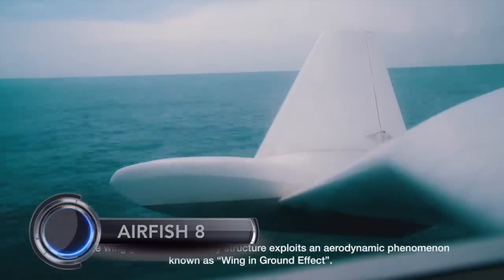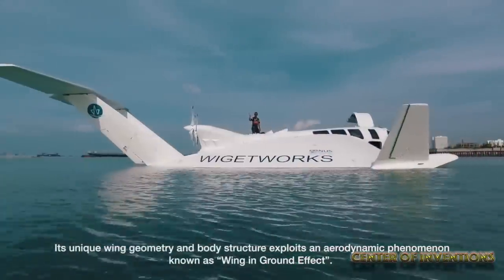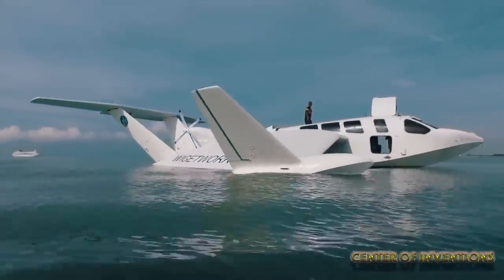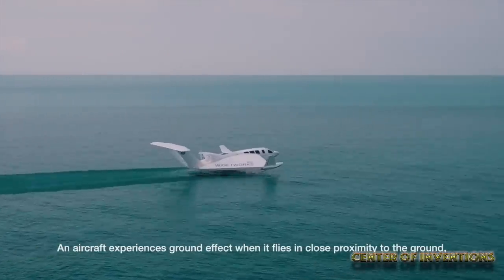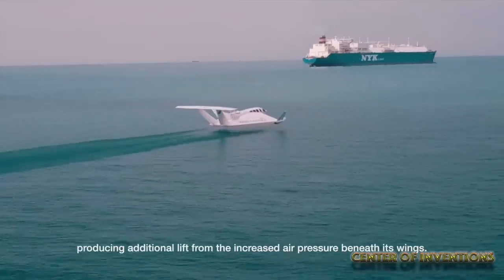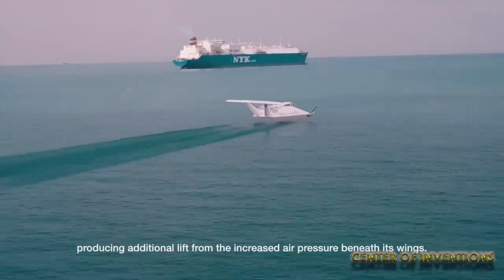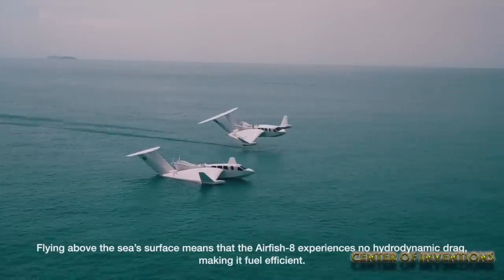The Airfish 8 is a great combination of aviation technology and marine craft design and has an engine of a race car. The design resembles a sleek seaplane and can hover about 2 to 6 meters above water and can reach speeds up to 180 km per hour. Travelling 2 to 3 times faster than ferries, it promises a ride of a lifetime.